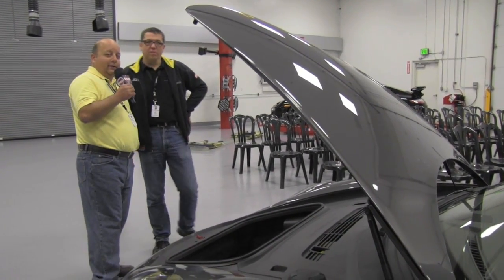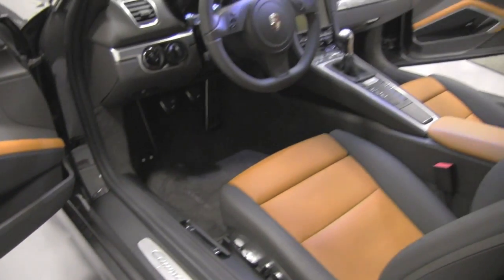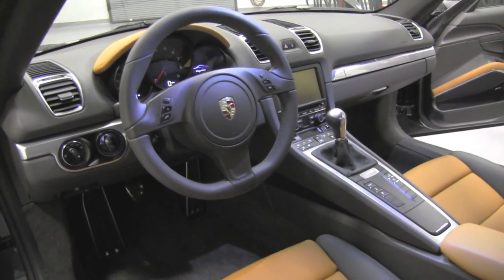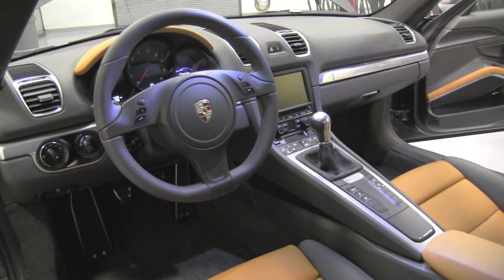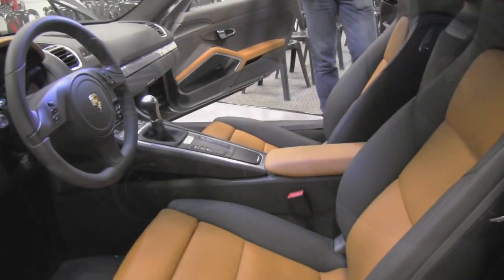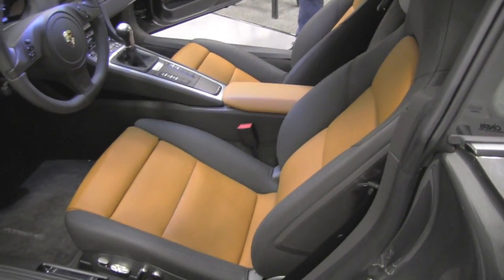Moving into the interior — we saw this improvement first with the Boxster, and the Cayman follows suit. The new Cayman has the same interior as the Boxster in the passenger compartment, continuing the design language from other Porsche models like the Panamera and Cayenne. The center console and gear shift are now on a higher level, positioned more directly toward the driver.